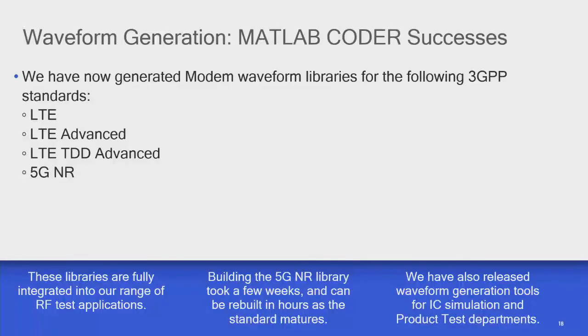The successes we've had with the MATLAB Coder approach: we now have waveform libraries that can generate any LTE, LTE Advanced, LTE TDD, and 5G New Radio signals. We've also managed to get rid of all the canned waveforms — it was taking two hours to copy a binary image including all those waveforms from the US to the UK. We're now back to just the MATLAB code and a few libraries, so it takes 15 minutes instead of hours waiting for files to transfer around the planet.